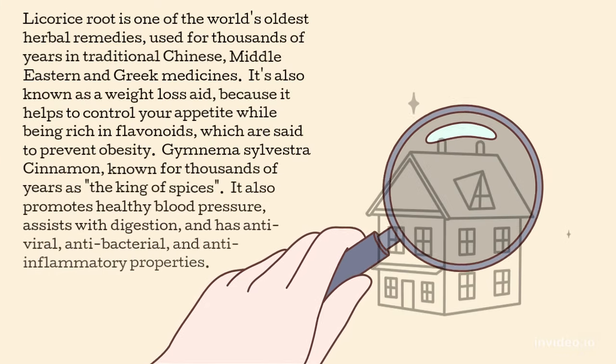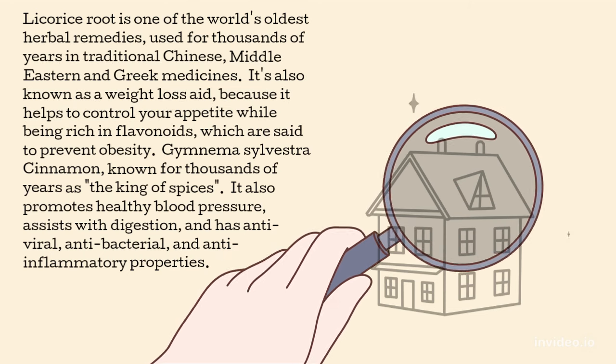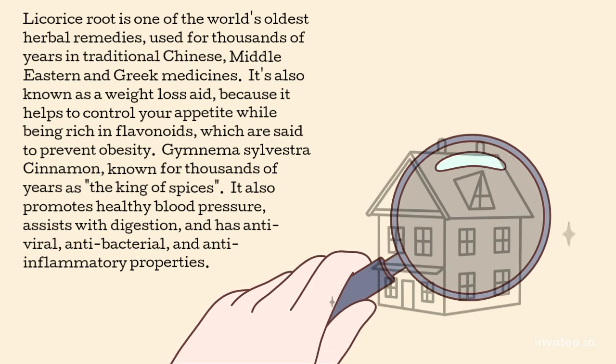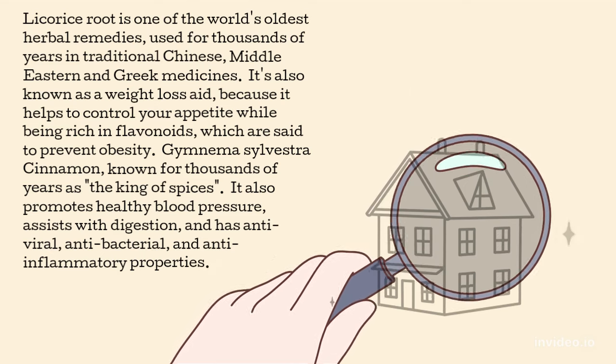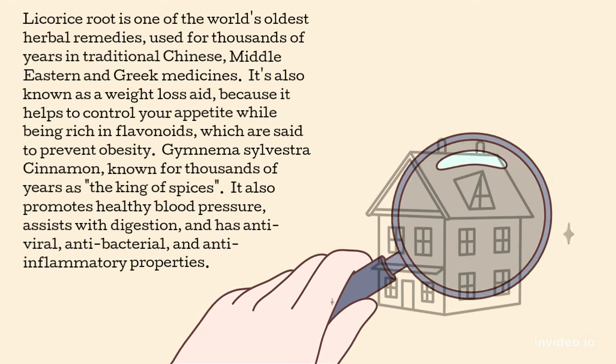Licorice root is one of the world's oldest herbal remedies, used for thousands of years in traditional Chinese, Middle Eastern and Greek medicines. It's also known as a weight loss aid, because it helps to control your appetite while being rich in flavonoids, which are said to prevent obesity.